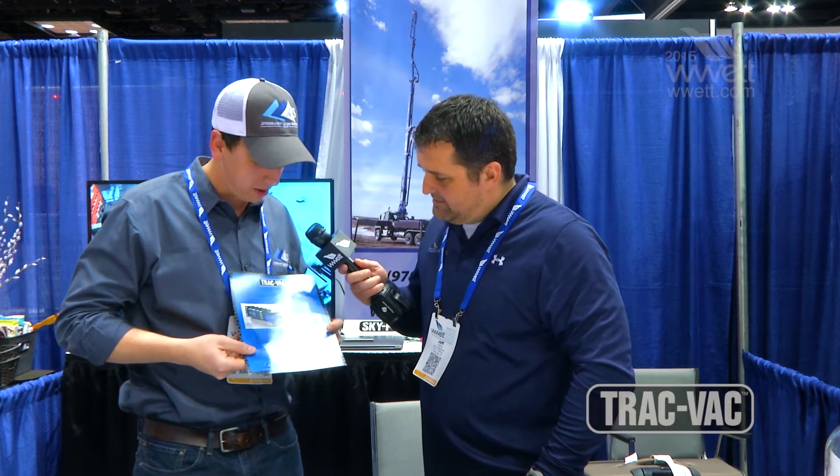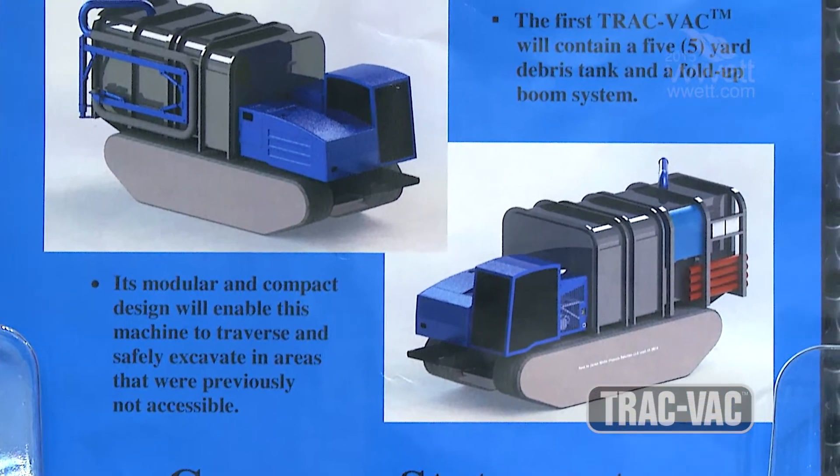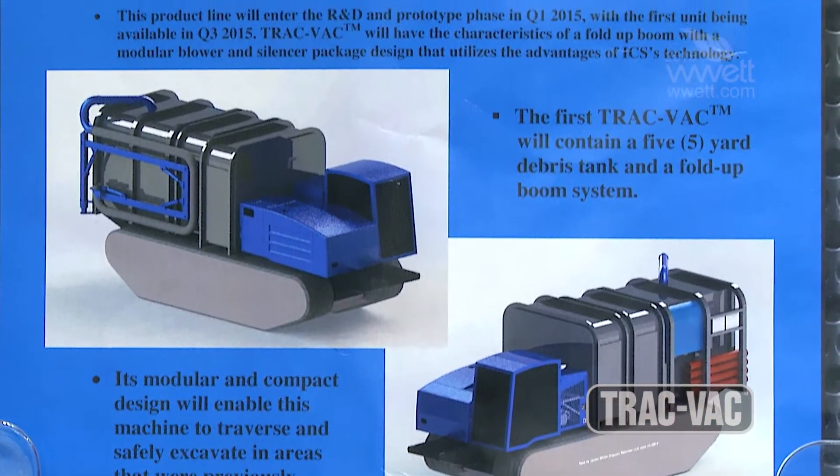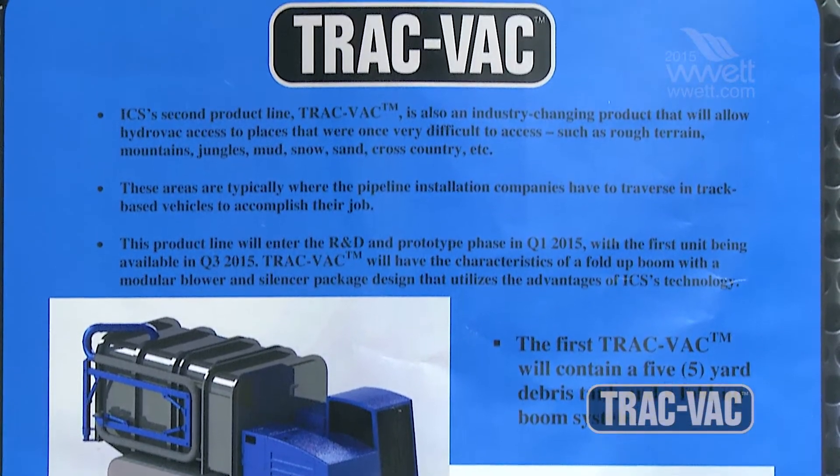So this is our prototype unit. Basically it's a hydrovac on a track vehicle. We're targeting accessibility in the hydrovac market. When are we thinking we might see that roll out? Looking at August or September this year — right now we're doing the prototyping work.